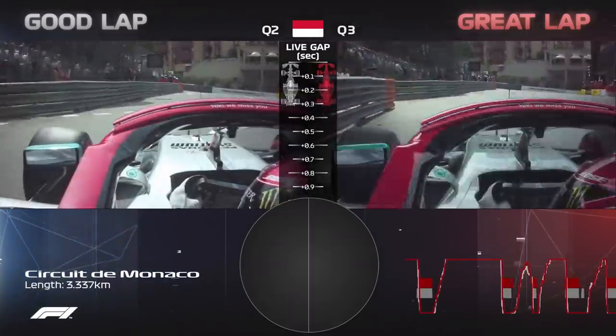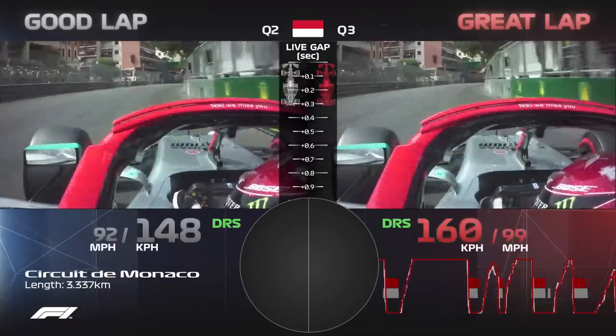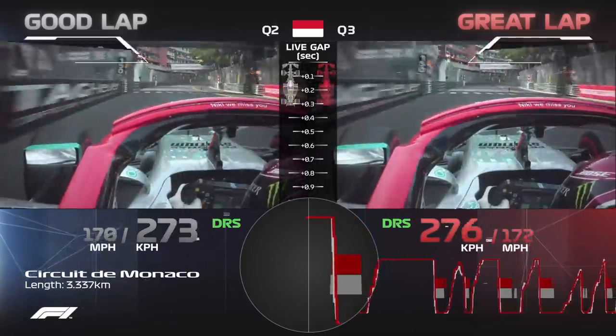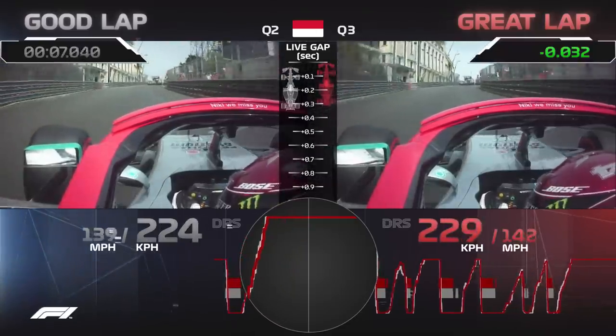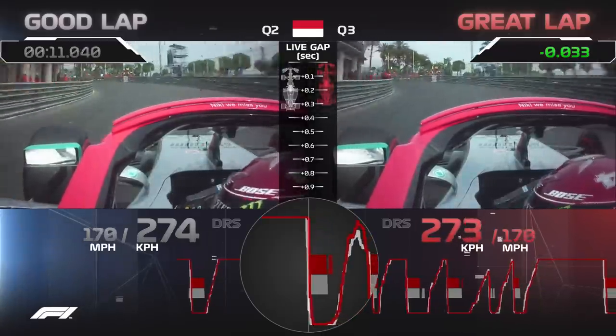2019 is the year, Lewis Hamilton is the driver, and pole is the position. Let's find out how he found six tenths over his previous best in Q3. As you can see, even as we head up the hill towards Casino Square, drivers are incrementally improving all weekend. Let's turn our attention to the data at the bottom of the screen.